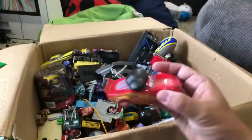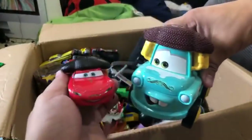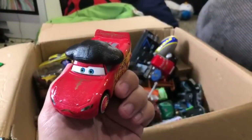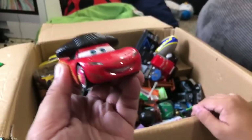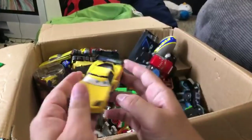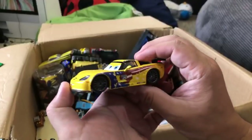This is from the same Mater Matador. I don't know if it has a special name like Lightning McQueenador, but it's from the same one. I don't know where this falls from. I forgot - is this Jeff Corvette?